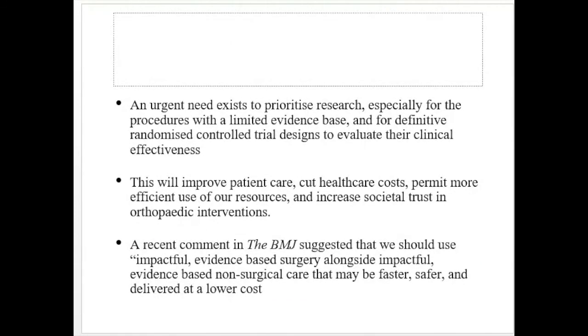The observation that the most commonly used and recommended orthopedic procedures have limited and low-quality evidence of effectiveness is concerning. Based on clinical evidence from various guidelines including NICE, 17 interventions have been categorized as those that should not be routinely commissioned and those that should be commissioned only when specific criteria are met. An urgent need exists to prioritize research — especially for procedures with limited clinical evidence — and to design definitive randomized control trials to evaluate clinical effectiveness. This will improve patient care, cut healthcare costs, and increase societal trust in orthopedic interventions.